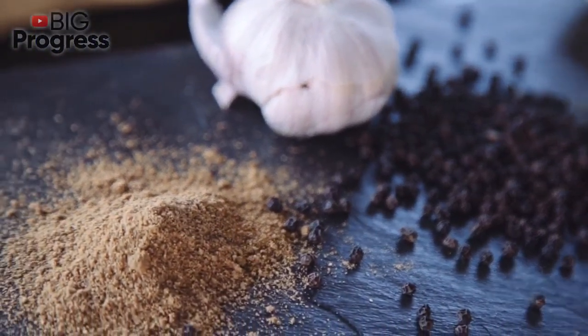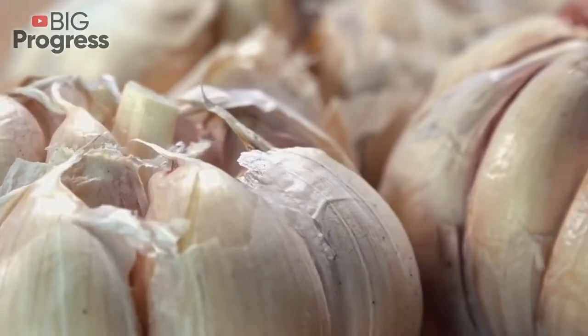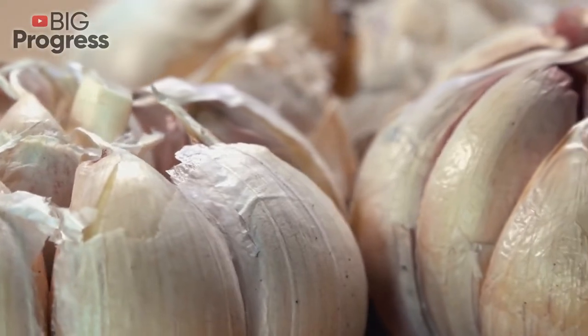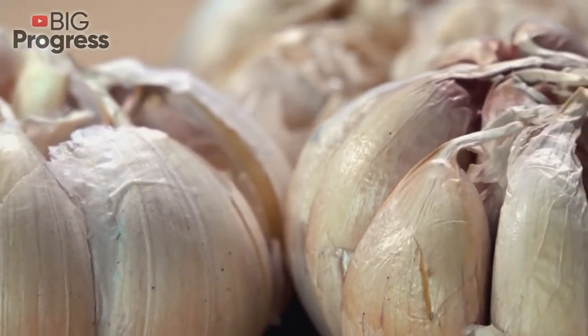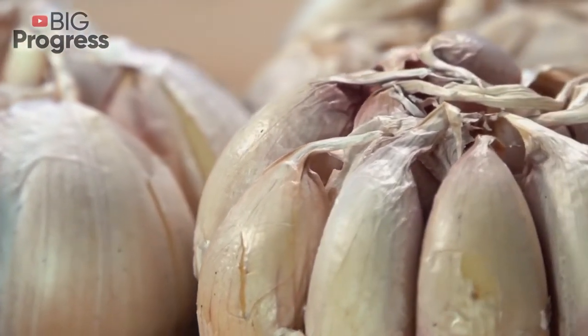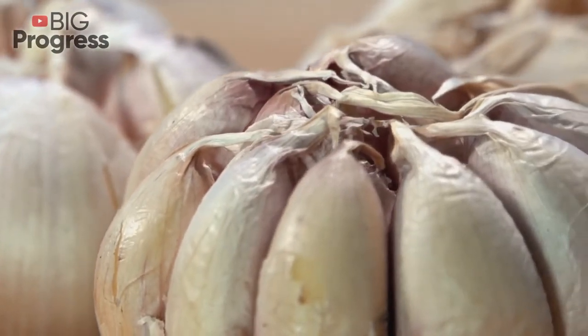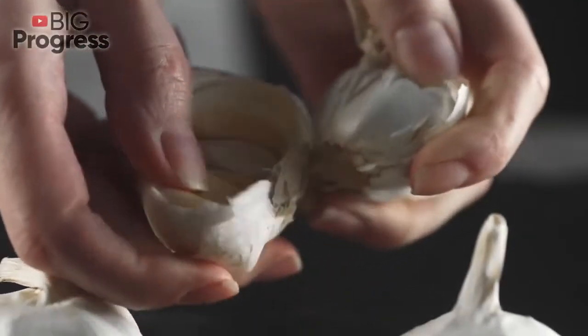Roasted. This way will help you get rid of its pungent smell. Preheat your oven to 200 degrees Celsius. Remove the skin of the outer layers of the bulb. Cut around 7 mm from the top. Sprinkle your bulb with olive oil and cover with foil. Put it in an oven and bake for around 30 minutes until it gets soft. Let it cool and remove the skin from each clove.